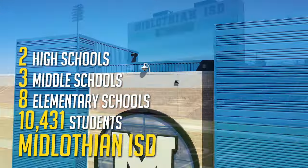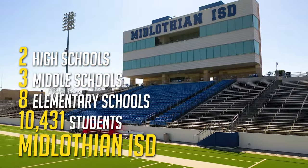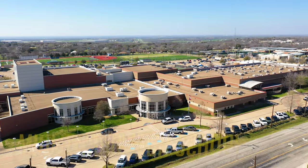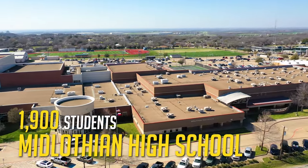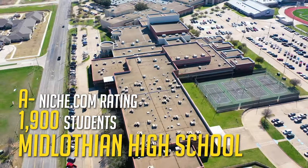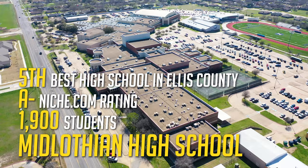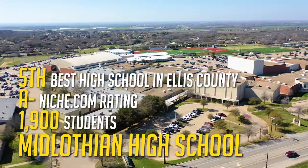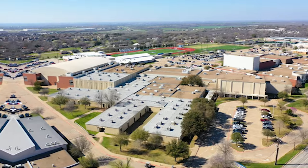Because Midlothian is growing, the school district is growing as well and has seen a 43% enrollment increase in the last 10 years. The flagship high school, Midlothian High, contains around 1,900 students from grades 9 through 12. It holds an A- rating from Niche.com and is ranked the fifth best high school in Ellis County. As a 5A school, there's really no shortage of opportunities — all the major sports teams, fine arts, technical training, and business courses.